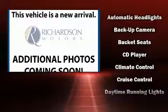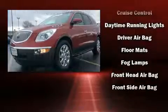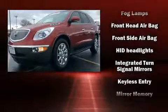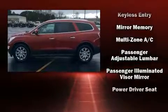Passenger security is always assured thanks to various safety features such as head curtain airbags, traction control, a security system, OnStar, and four-wheel disc brakes with ABS.